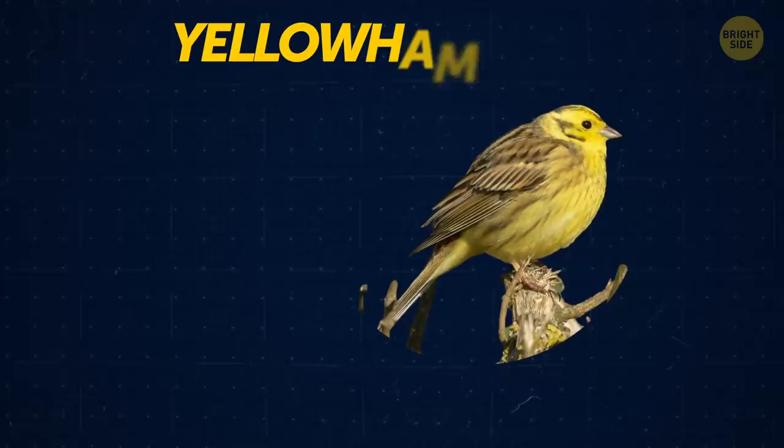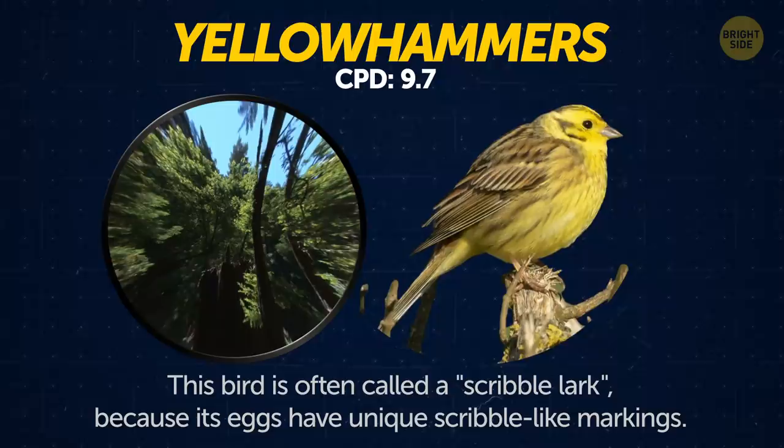Yellowhammers. This bird is often called a scribble lark because its eggs have unique scribble-like markings.